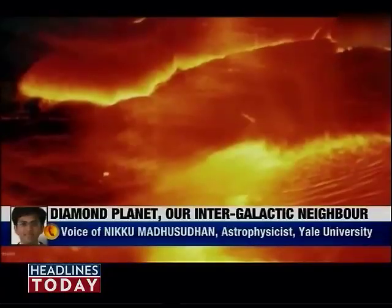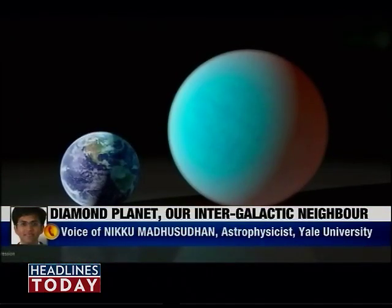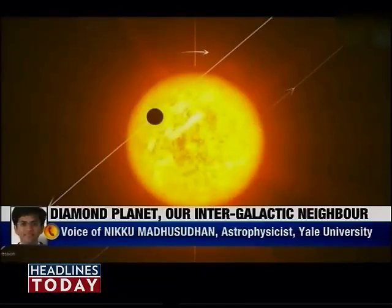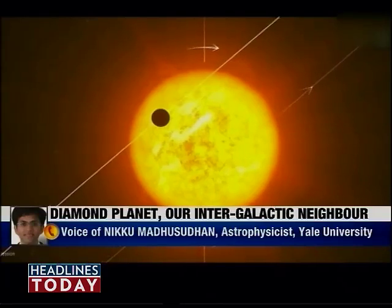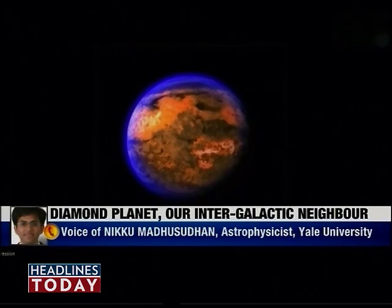What this tells us is that when we are looking for planets around other stars, we have to be very open about what their compositions can be. That's the first major conclusion we can draw from this work.